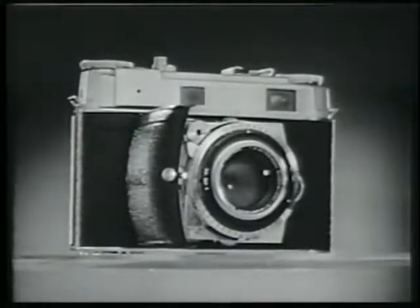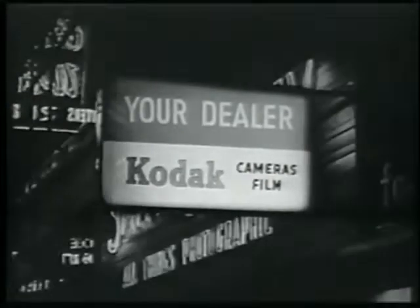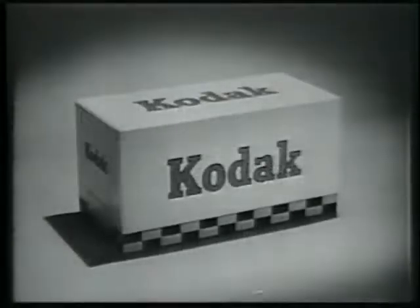You can see them demonstrated this week, wherever you see this sign. Remember, when the camera you choose is made by Kodak, you know it's good.